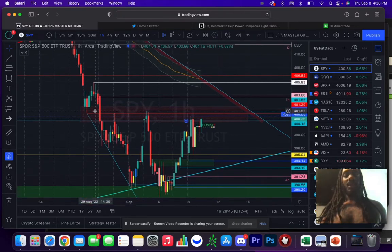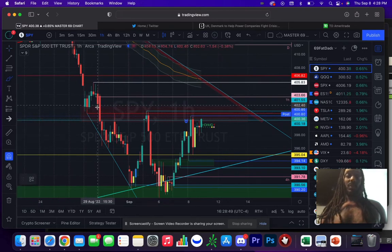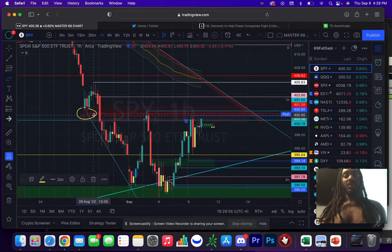Going forward tomorrow, we have a relatively easy setup. What we had here was something that was previously support, then it broke. It comes back and it rejects. It comes back, it rejects again. It came back today and rejected once again.